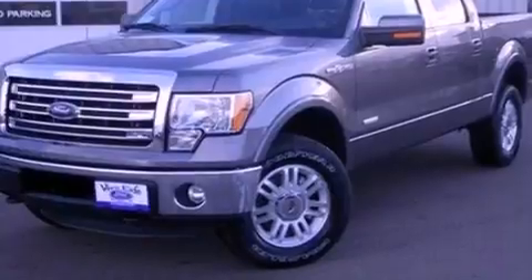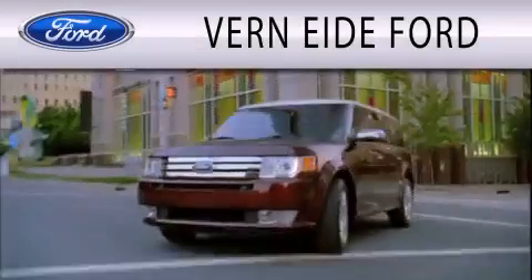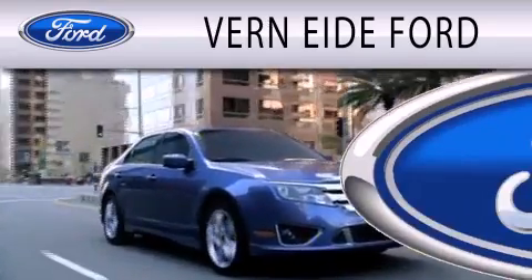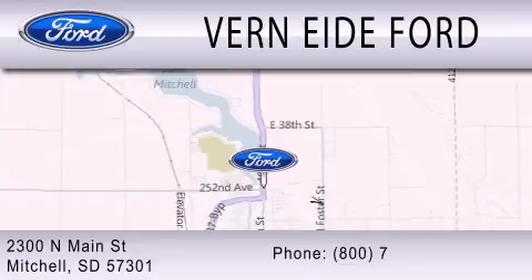This vehicle won't last long at this price. Call and arrange a test drive now. Verniety Ford is dedicated to doing everything possible to ensure that the experience you have selecting your next vehicle is as pleasant as possible. We are located at 2300 North Main Street in Mitchell.